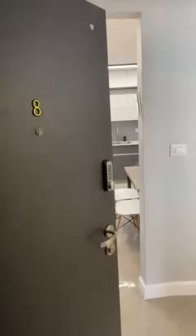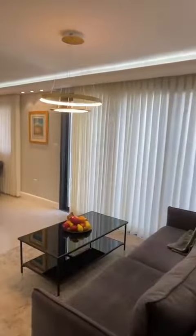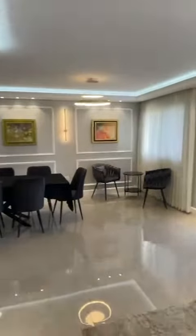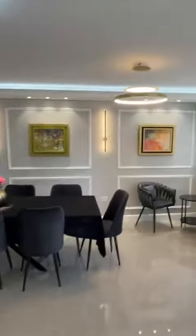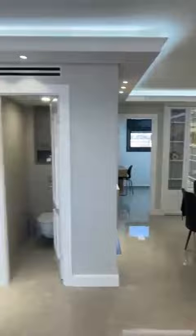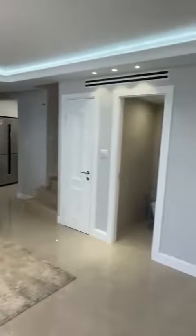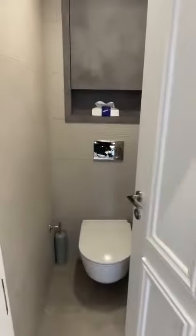I'm on the fourth floor at Arzei Habira 49, walking into this duplex apartment. Here we get to the living and dining area — it's absolutely stunning, brand new, beautifully designed with gorgeous detail. There's a powder room here for guests.